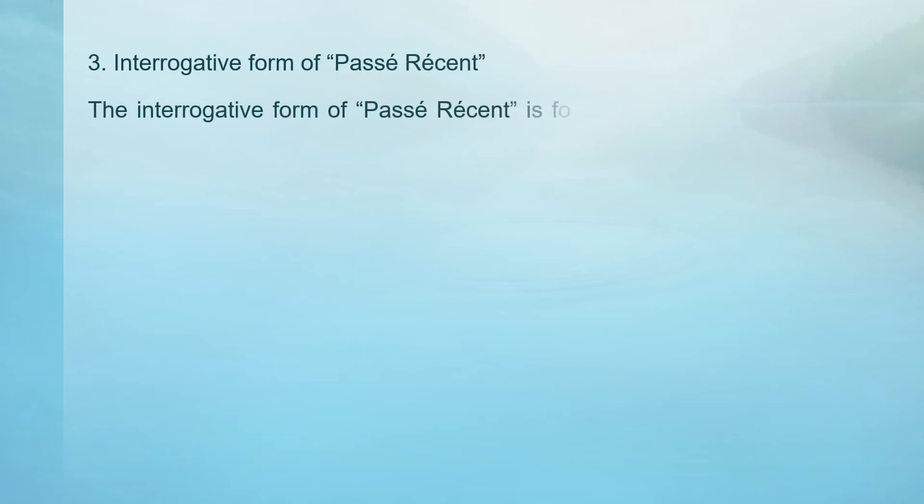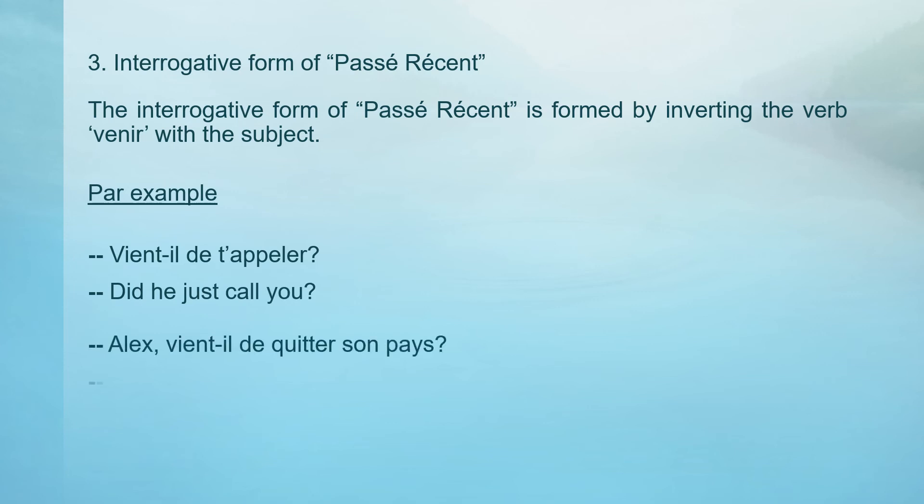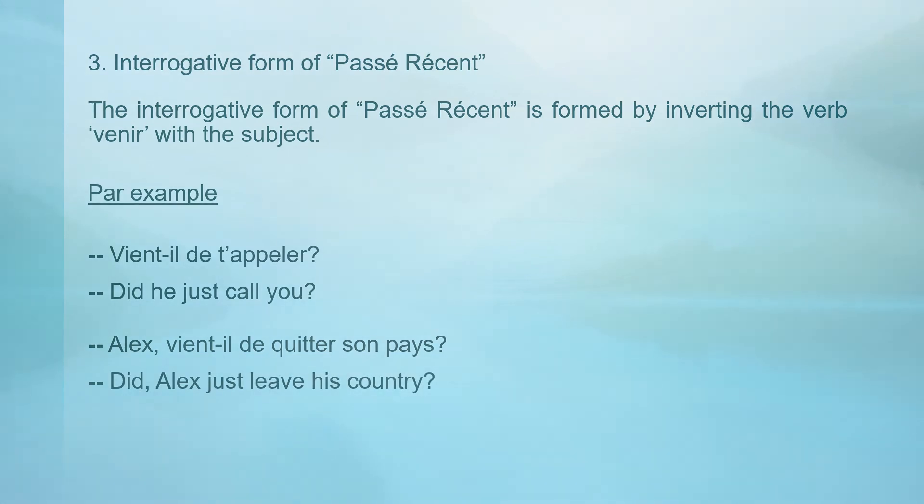Interrogative form of Passé Récent. The interrogative form of Passé Récent is formed by inverting the verb venir with the subject. Par exemple: Vient-il de t'appeler? — Did he just call you? Alex vient-il de quitter son pays? — Did Alex just leave his country?